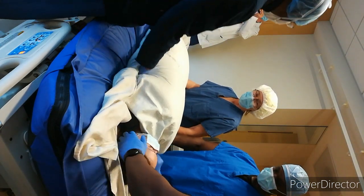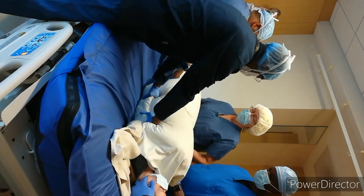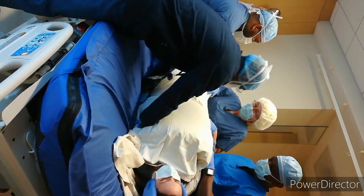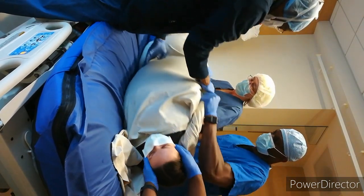The team coordinates the turn with verbal counts. On the first count the patient is moved towards the door; on the second count the patient is brought up on their side; and on the third count the patient is rolled into the full prone position.